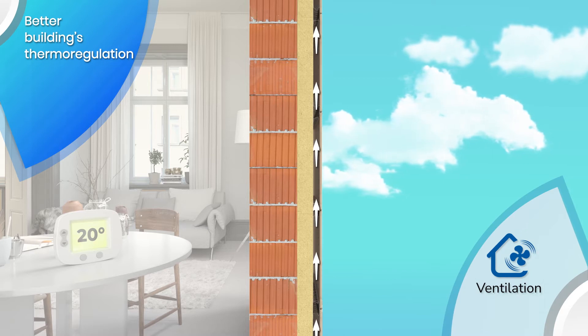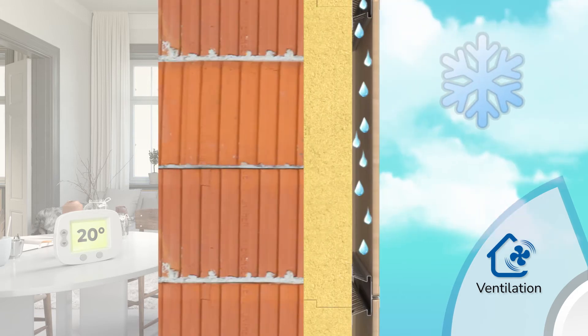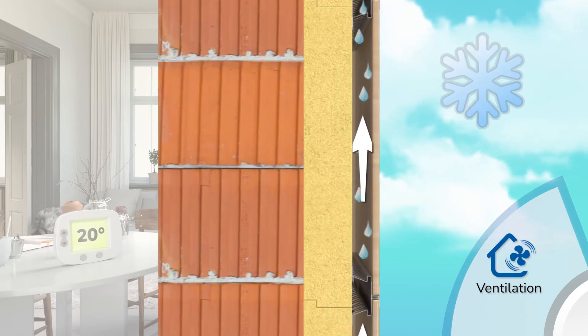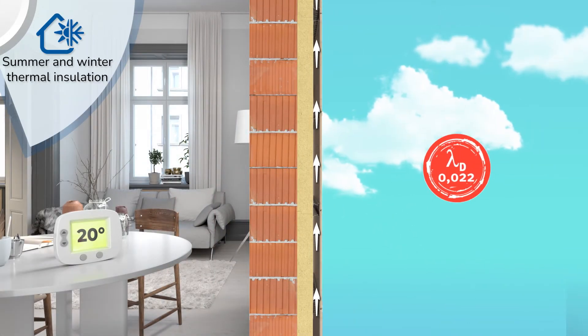The ventilation that is generated between the insulation and the external finish greatly improves the building's natural heat regulating properties, favoring the disposal of heat in the summer months and facilitating the elimination of any condensation formed inside the air chamber in the winter months.